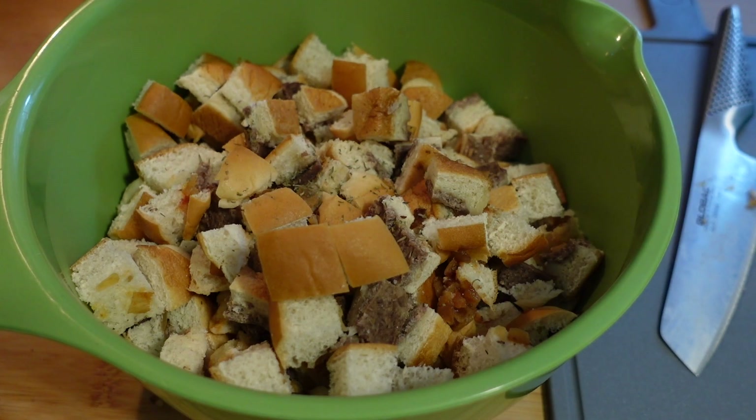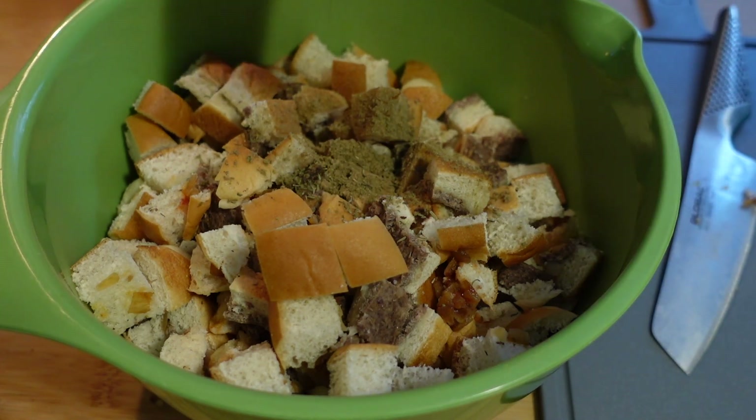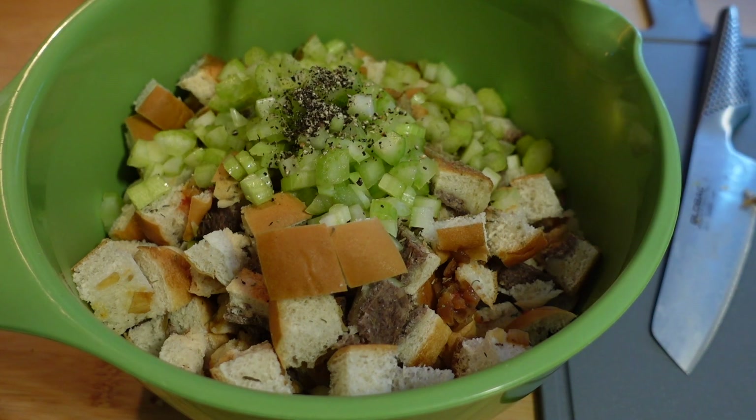Season with one and a fourth teaspoon of thyme, one and a half teaspoons of sage, and some black pepper. Then add one and a half cups of diced celery and one cup of chicken broth.